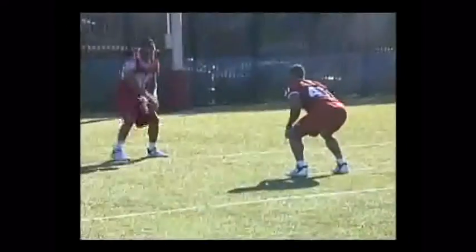It is important that we make positive steps, gaining ground when we break, to eliminate yards after the catch.